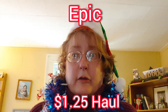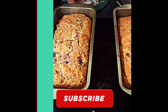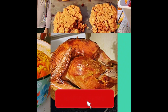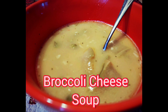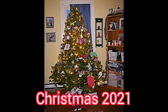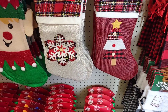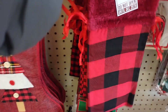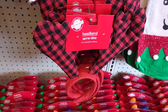I have a new huge Dollar Tree haul for you. Look what it is — $1.25. These are super cute. I like the stockings and I love this buffalo check bag. Look at these buffalo check deer ears, they are so cute.